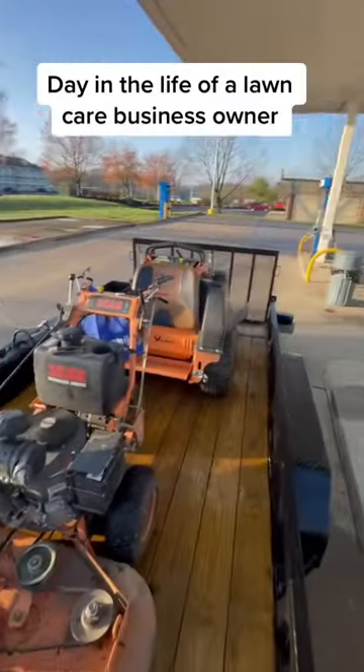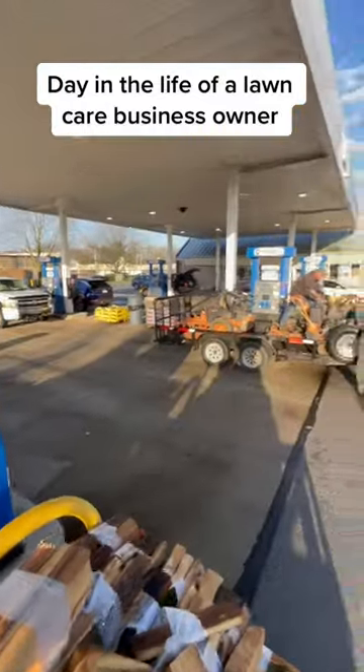Here's how a typical day goes. We always start by going to the gas station. Got to fill up three trucks, about eight or nine motors usually.